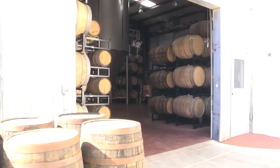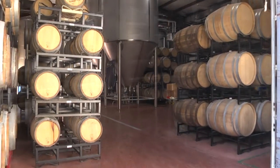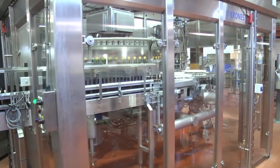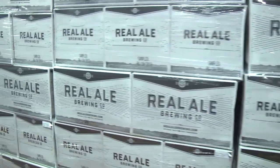My name is Eric Casey. I'm a cellarman here at Real Ale Brewing Company. We're a smaller craft brewery in the scheme of things, one of the largest in the state of Texas. We produce about 60,000 barrels of beer a year. We started in a basement of an antique store on the square in downtown Blanco, Texas.